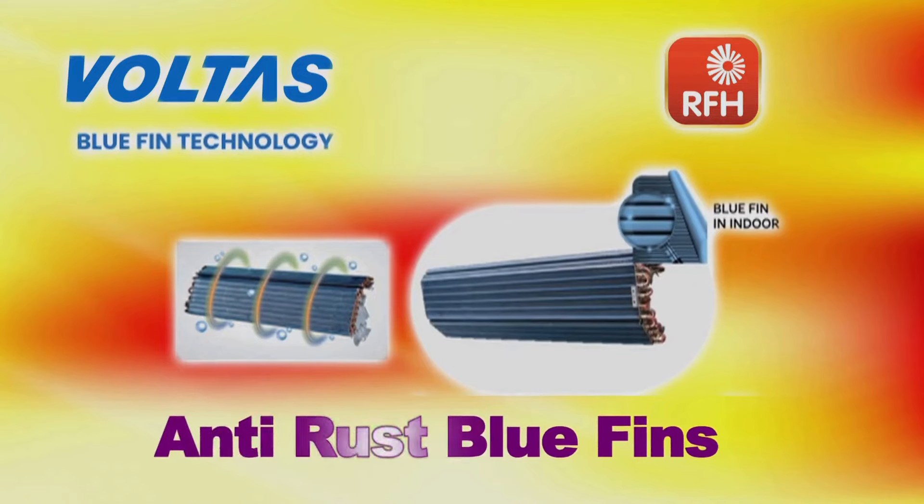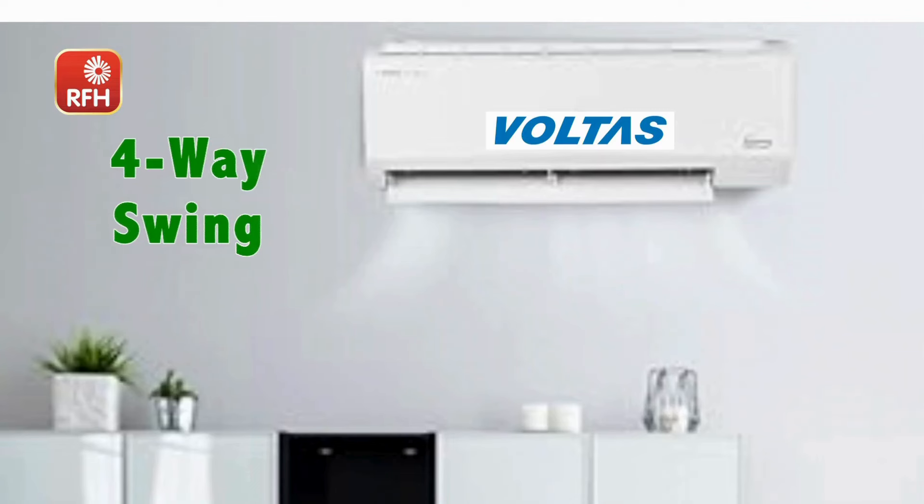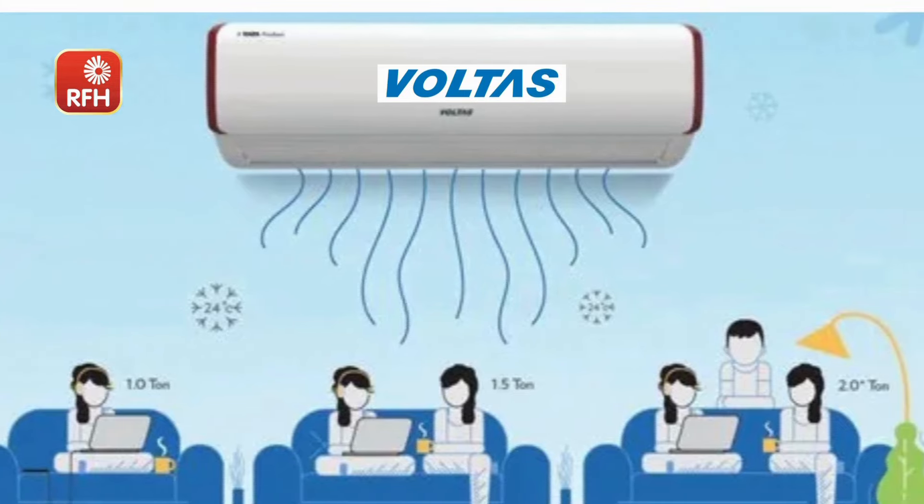This AC has anti-corrosive fins for a long coil life. It also features 4-way oscillations — room corner to corner. It's super cool.